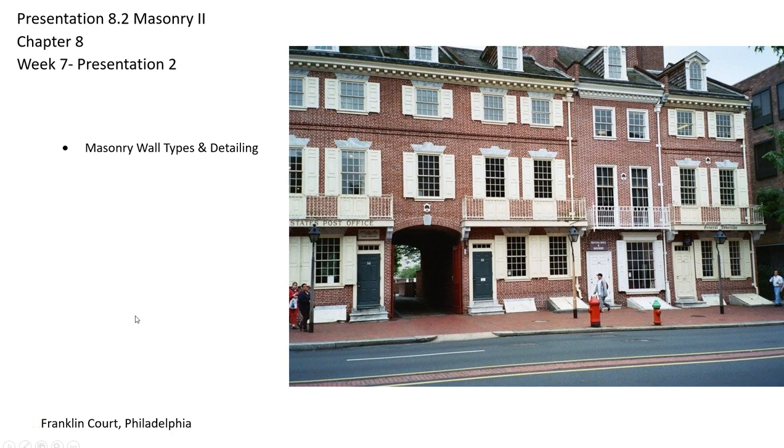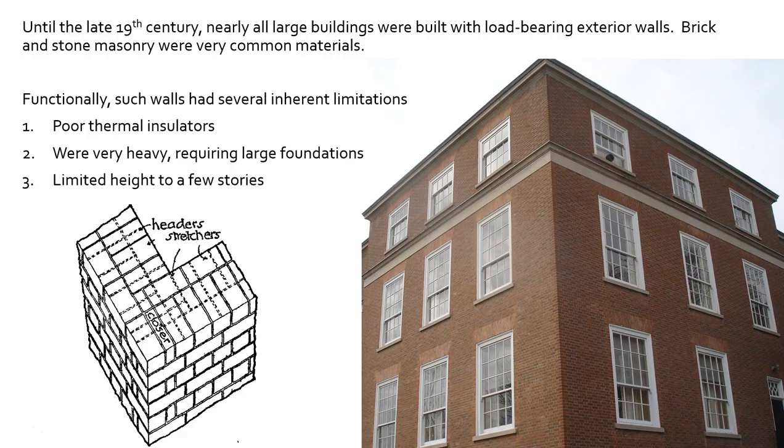Greetings. Welcome to our second presentation on masonry. In this one, we're going to be focusing on different masonry wall types, as well as their detailing. There aren't as many slides as our typical presentations, but there is a lot of information, a lot of detail, so let's dig right in.